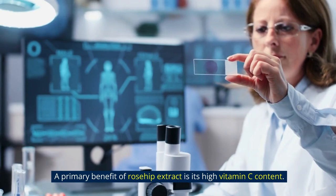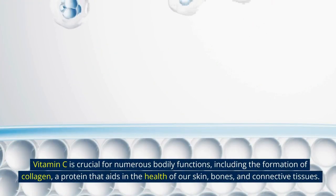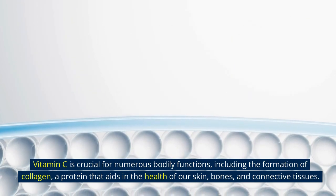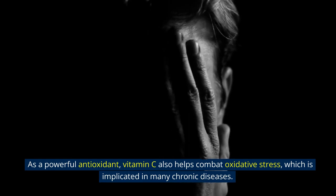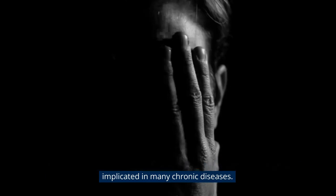A primary benefit of rosehip extract is its high vitamin C content. Vitamin C is crucial for numerous bodily functions, including the formation of collagen, a protein that aids in the health of our skin, bones, and connective tissues. As a powerful antioxidant, vitamin C also helps combat oxidative stress, which is implicated in many chronic diseases.